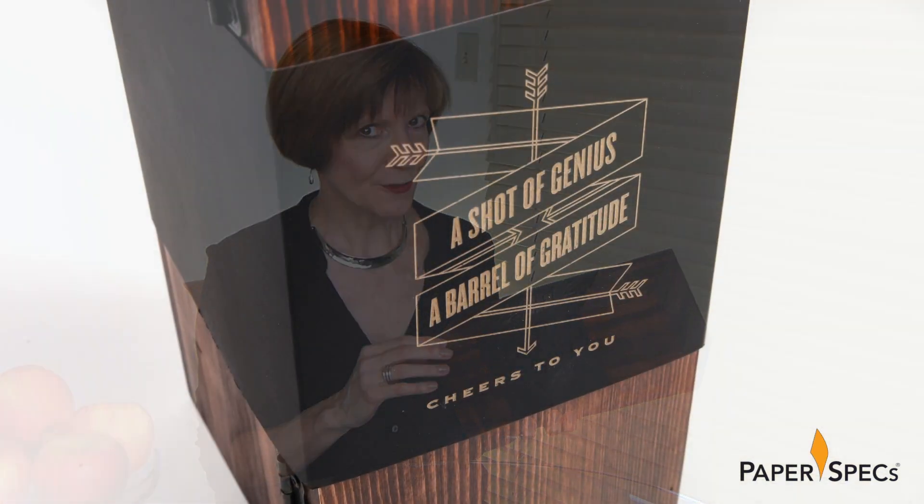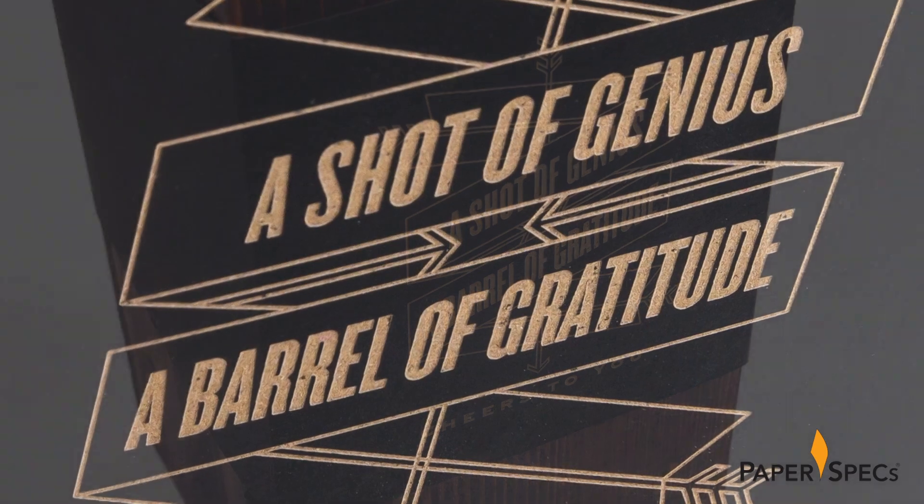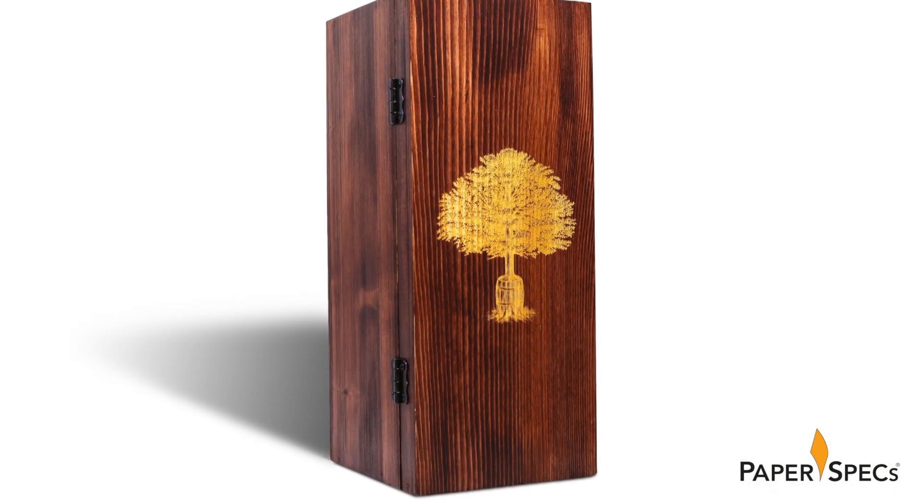I have to admit, when I unpacked this special gift, my first thought was: they should not make boxes like this anymore. But first things first. Tightly wrapped around the wooden box like a belly band is a greeting laser engraved in Plike. Removing it reveals the full elegance of the box itself.